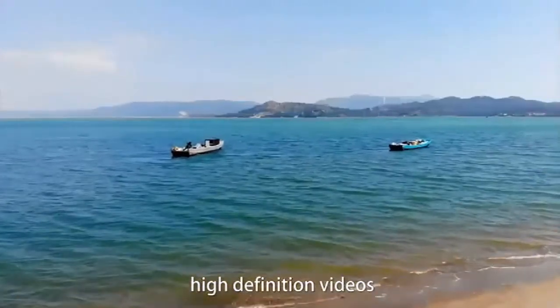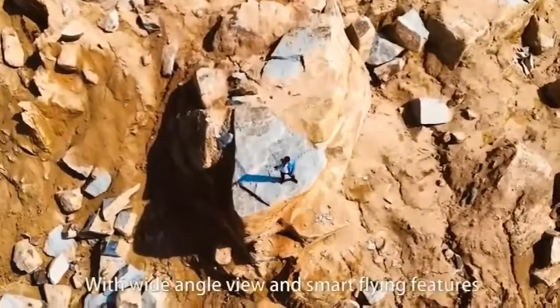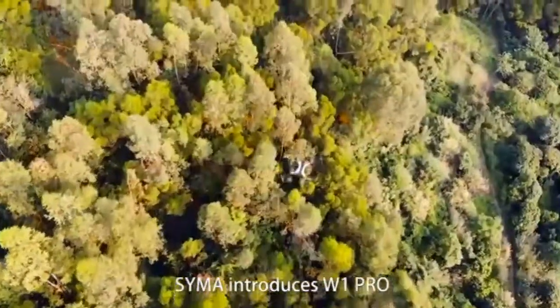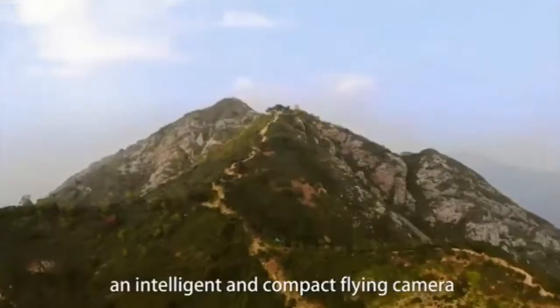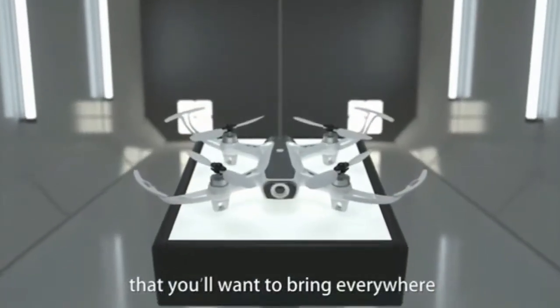For breathtaking high-definition video wherever you go, with wide-angle view and smart-flying features, SEMA introduces the W1 Pro — an intelligent and compact flying camera that you'll want to bring everywhere.